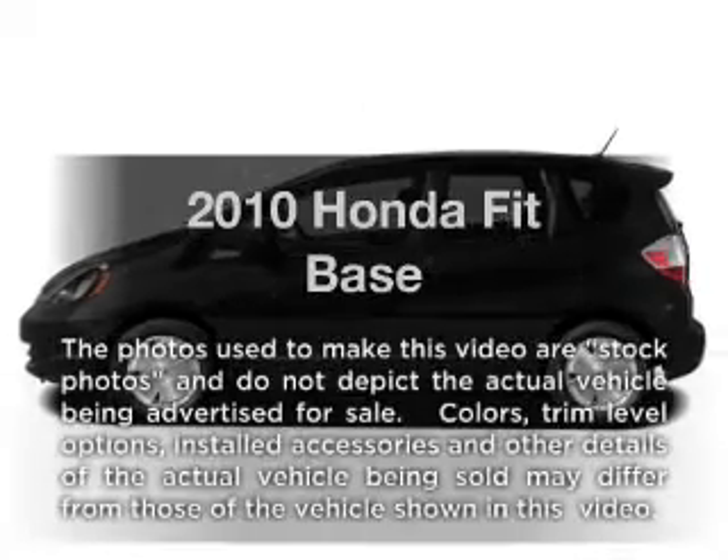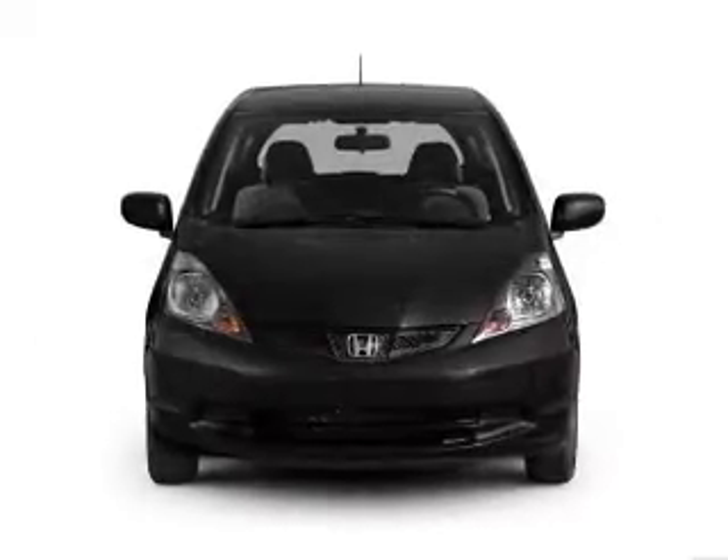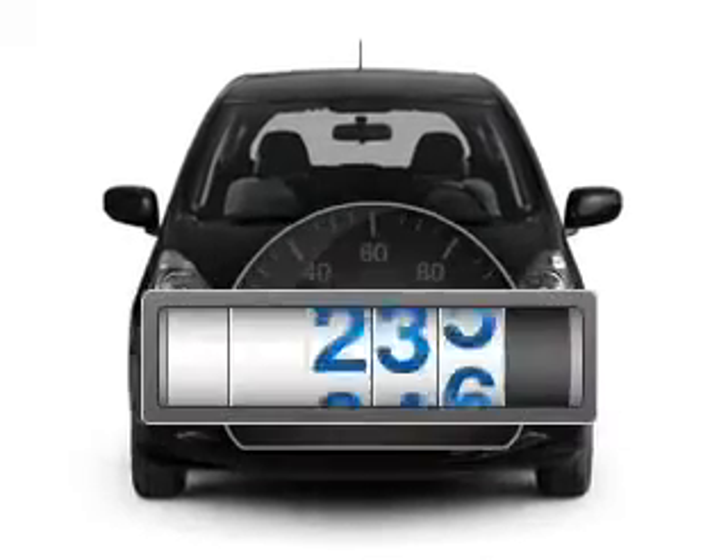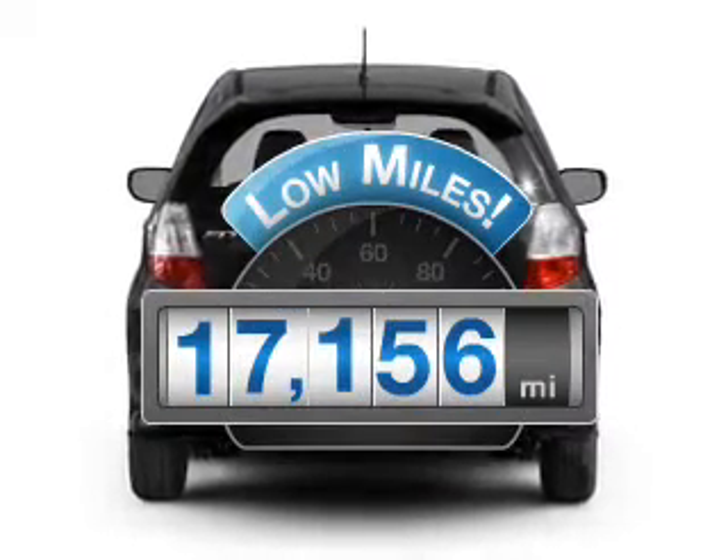Imagine yourself in this 2010 Honda Fit. If you're looking for a first-rate auto, this one could be yours today. Why worry about high mileage? Choosing a ride with lower mileage is the right choice for your busy life.